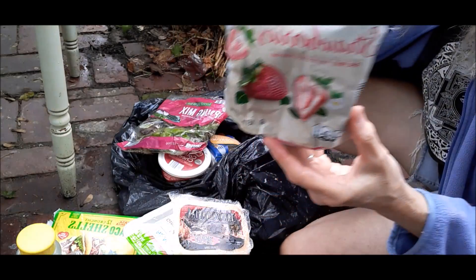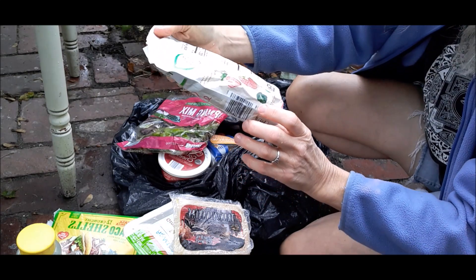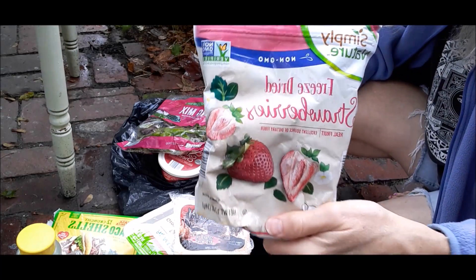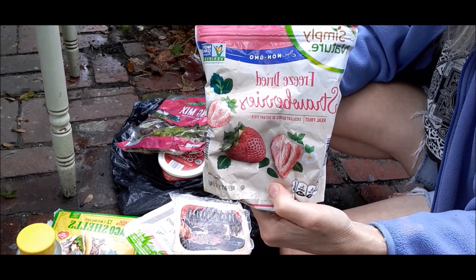These feel a little crushed up in there — it's freeze-dried strawberries. The package is not open. Best by 10/20/2020. Not quite sure what we would do with these, but we've got them.